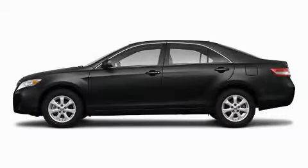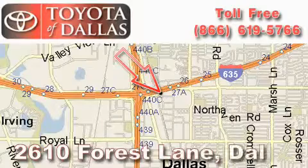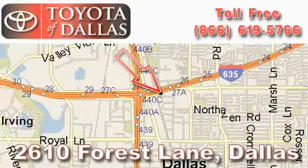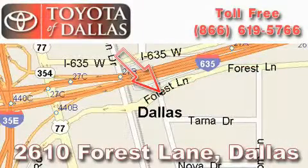Please call today to reserve this vehicle for a test drive. Toyota of Dallas is located at 2610 Forest Lane. Our main objective is to make your experience at our dealership a satisfying one, whether it's for sales, service, or parts.